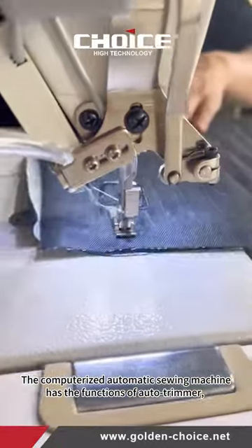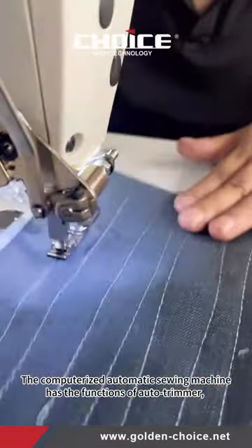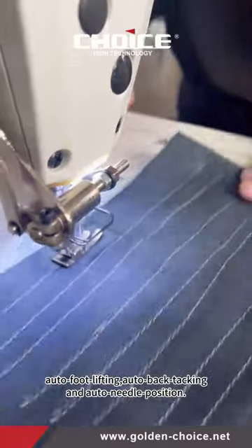The computerized automatic sewing machine has the functions of auto trimmer, auto foot lifting, auto back tacking and auto needle position.